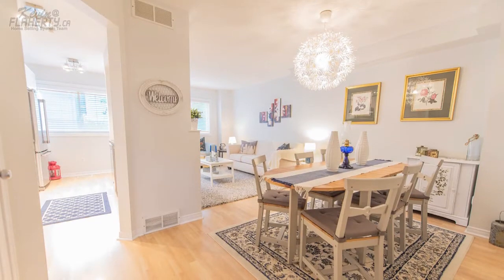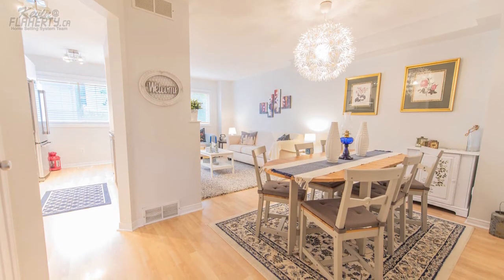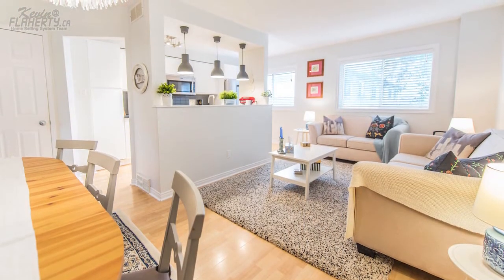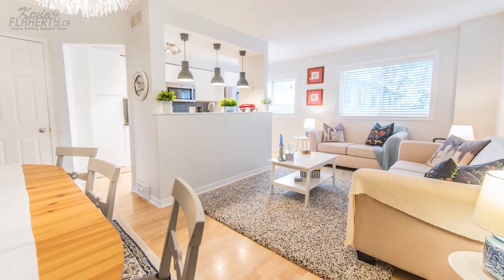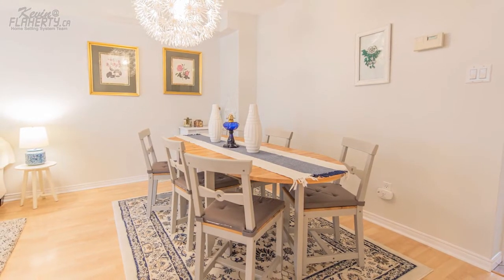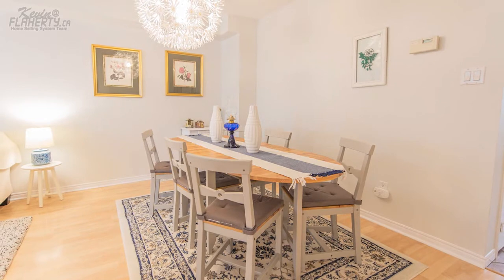Step into the open concept dining and family area. This lovely, bright and open space is a wonderful spot to celebrate those special occasions or family get-togethers, and has a modern chandelier above, laminate flooring below, and plenty of space to seat up to six for dinner.